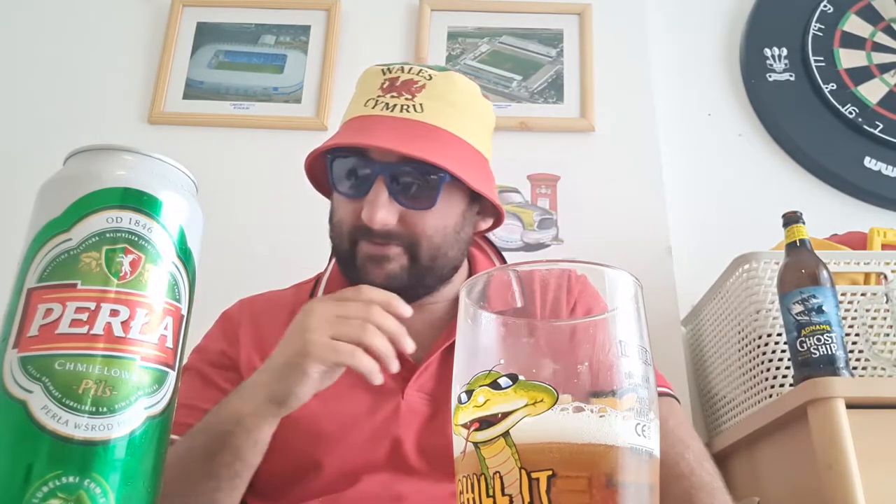Low carbonation. Very nice - it's actually very nice. It's a sweet tasting pilsner. You get a hint of lemon on the back end but then it's quite a dry finish.